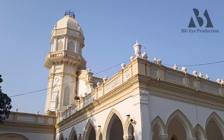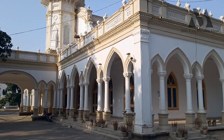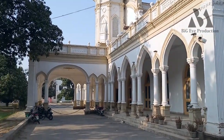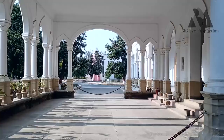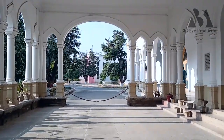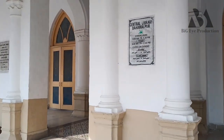Let's look at the entrance to the library. This is the entrance to Central Library, Bahawalpur. The timing is 8 to 6, and it is closed on Sunday.